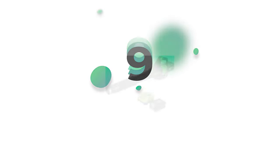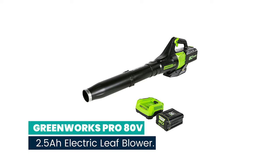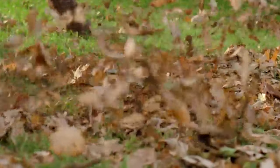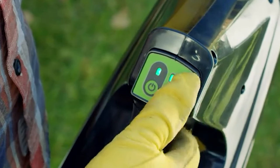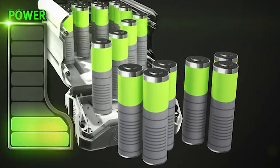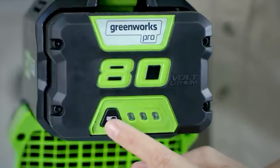Number 9: Greenworks Pro 80V 2.5 Ah Electric Leaf Blower. This handheld blower is capable of high-velocity air speeds up to 145 miles per hour and airflow up to 580 CFM to easily handle the toughest blowing tasks like clearing wet and heavy leaves, grass, and other stubborn debris. The Greenworks lineup features over 20 high-performance Pro 80V tools, allowing you to ditch your gas tools for an innovative, eco-friendly alternative.